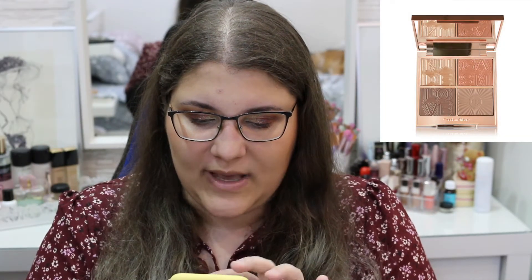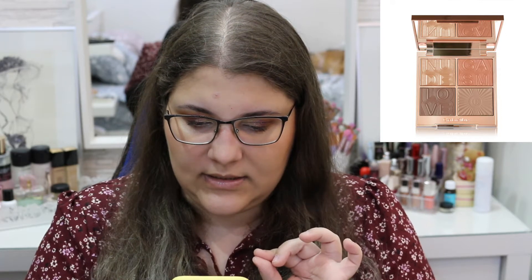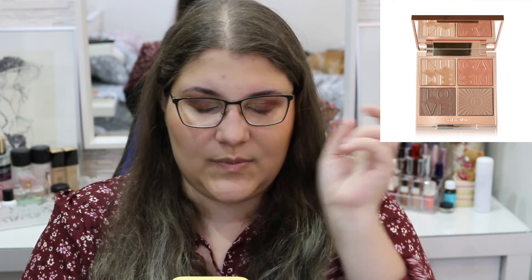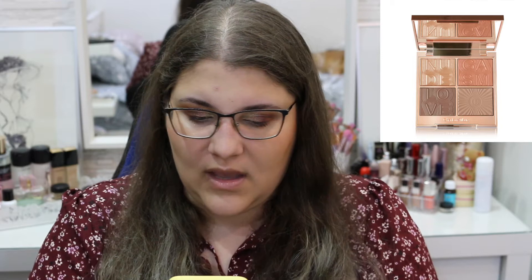The next thing is the new face palette from Charlotte Tilbury — the Super Nude Bronze Sculpt and Glow Face Palette. I think this just looks so pretty and I've always wanted to try Charlotte Tilbury. This is going to be a video of brands I really want to try because I never got around to trying them — one, I don't have them at my local Sephora, and two, I don't have the money to get everything I would want. So yeah, Charlotte Tilbury is definitely something I would love to try.